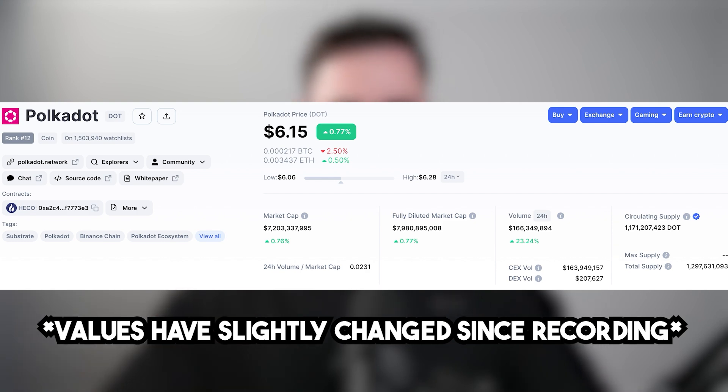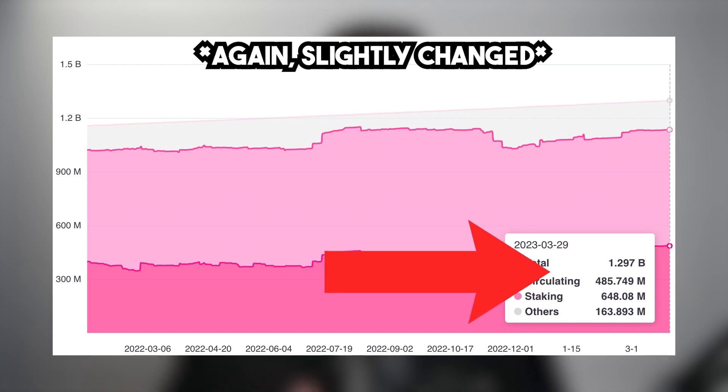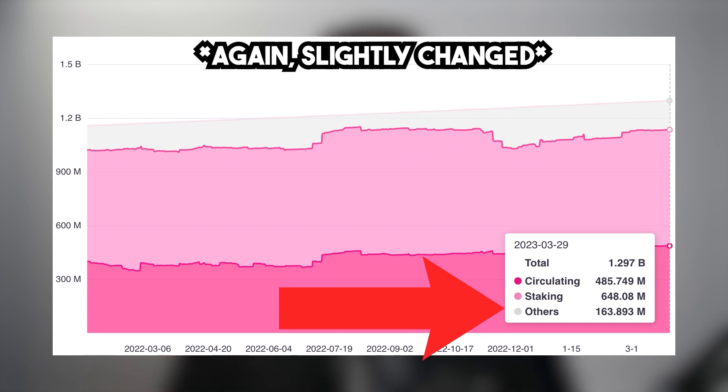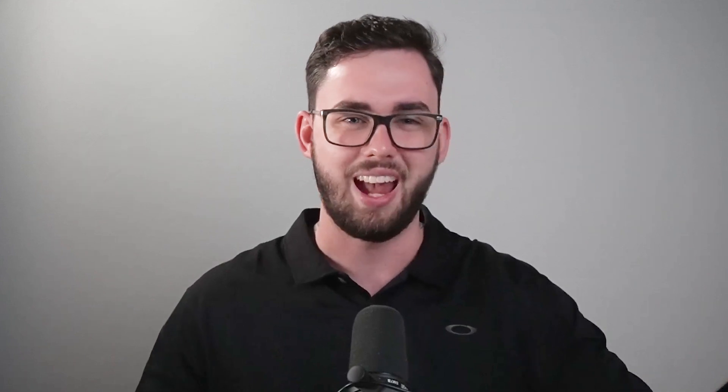Now for the fundamental aspects — it's super important you pay attention because this can be the difference between buying and selling a token. The market cap of Polkadot is currently 6.8 billion dollars, sitting comfortably at number 12. The total supply of DOT is currently 1.28 billion tokens, broken down into 487 million tokens circulating, 644 million staked or bonded, and 157 million diversified into other non-liquid tokens. These figures are growing year on year as more tokens enter circulation thanks to its steady 10% inflation rate.